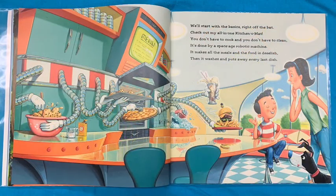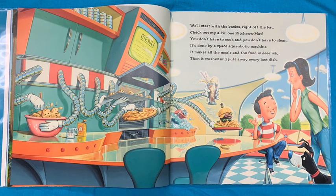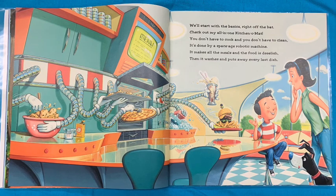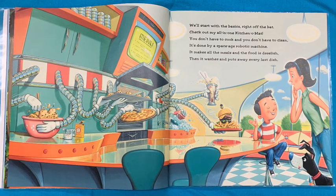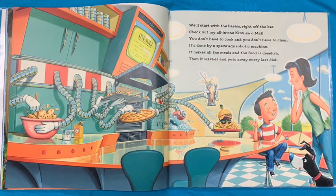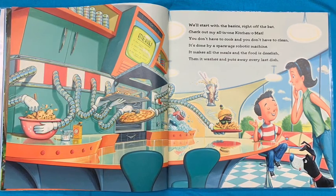We'll start with the basics right off the bat. Check out my all-in-one kitchen. You don't have to cook and you don't have to clean. It's done by a space-age robotic machine. It makes all the meals and the food is delish. Then it washes and puts away every last dish.